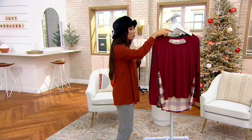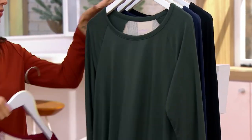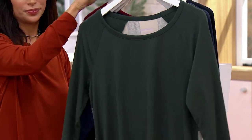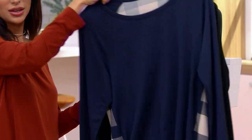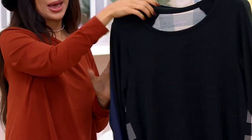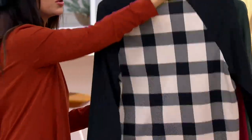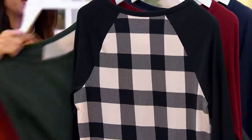Our colors are the rhubarb — and I'll show you the plaid on all of them — the dark green, this is so pretty, the navy, and our jet black, which if you are gifting, go there and grab one for anyone on your list.